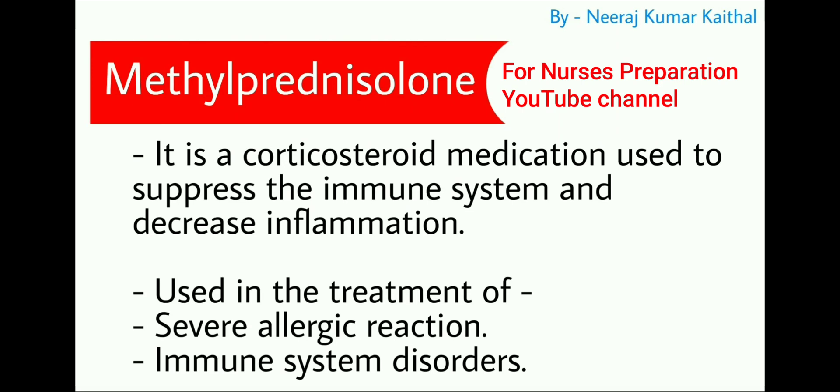Next emergency medicine is methylprednisolone. Methylprednisolone is a corticosteroid medication used to suppress the immune system and decrease inflammation. It is used in the treatment of severe allergic reactions and immune system disorders.